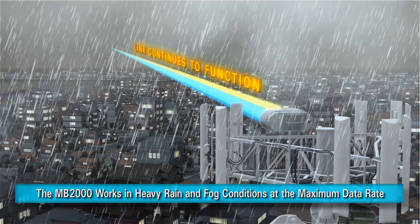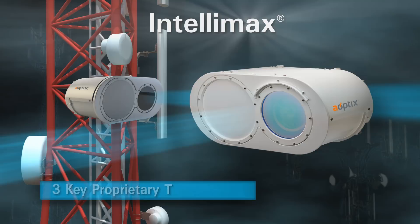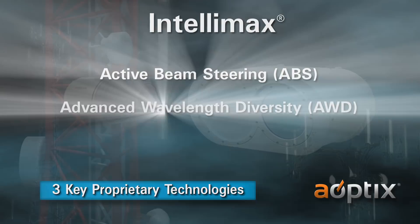The Intellimax product series introduces three key enabling technologies: Active Beam Steering, Advanced Wavelength Diversity, and Point Acquire and Track.